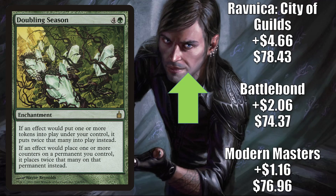Doubling Season is back going up in value. It's a highly played Commander card found in many different decks, and it has been calm ever since the most recent reprinting. Now it does seem to be waking up again — it did get a Command Zone podcast mention this week, which could have brought some attention to it. Modern Masters goes up $1.16 to $76.96, Battle Bond goes up $2.06 to $74.37, and Ravnica City of Guilds goes up $4.66 to $78.43.